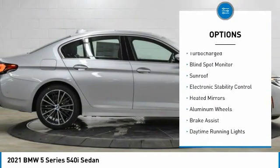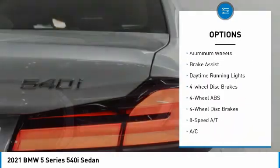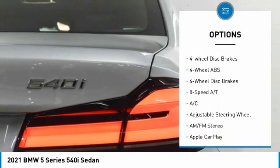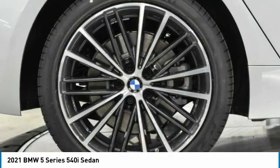Tire pressure monitoring system, turbocharged, blind spot monitor, sunroof, electronic stability control, heated mirrors, aluminum wheels, brake assist, daytime running lights, 4-wheel disc brakes.